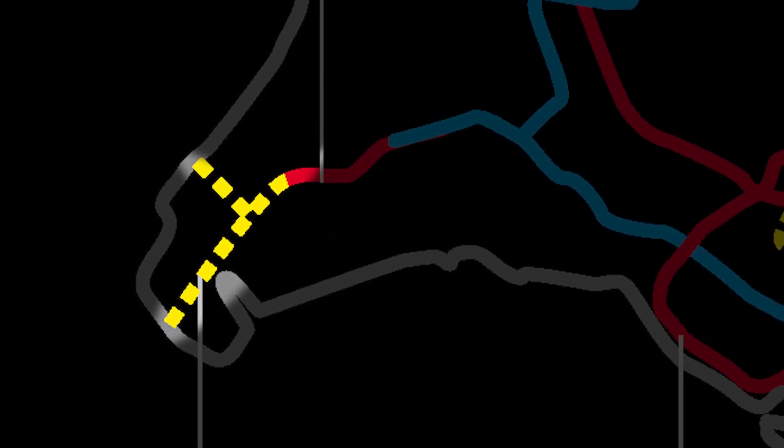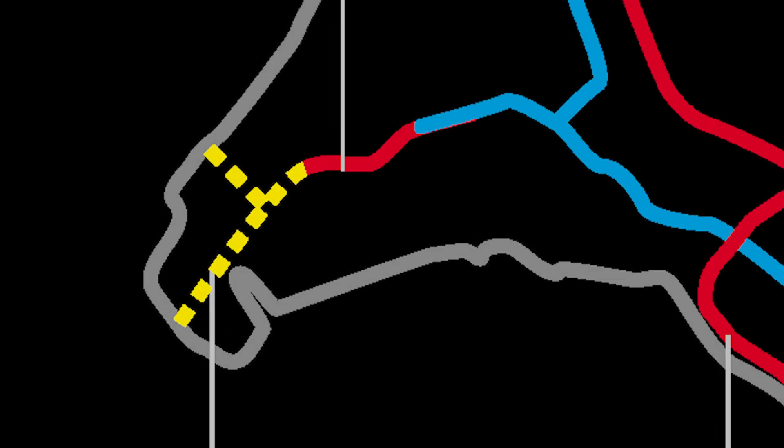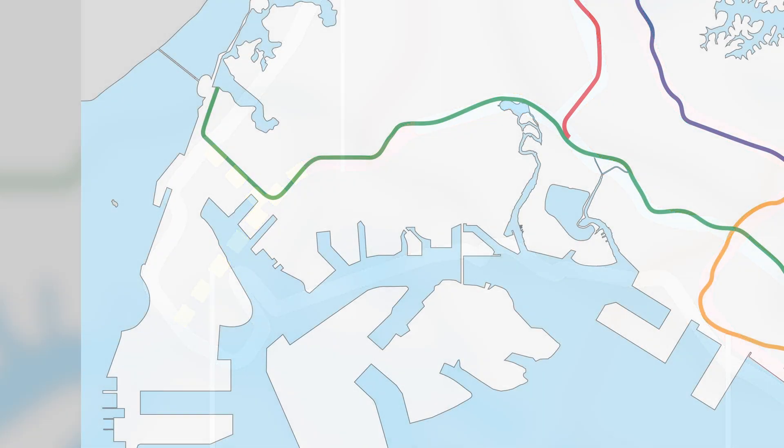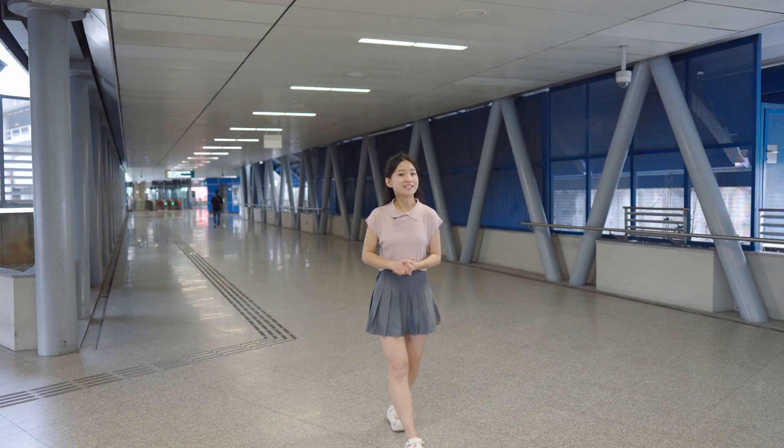You can see that the extension had two branches — one going north and another going south. Today, only the north extension to Tuas Link has been built, which was completed in 2017. You can tell that this station was designed to be a massive interchange and transport hub for the Tuas area. In fact, the original name for this station was Tuas before it became Gul Circle Station.